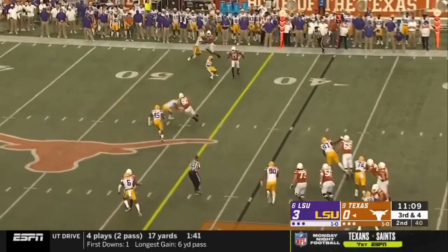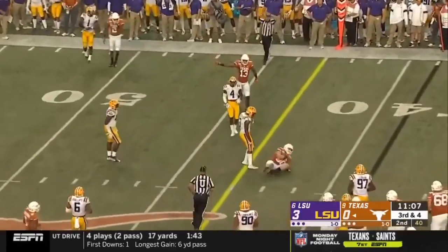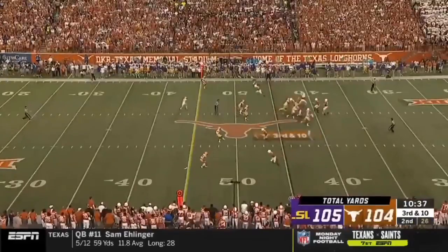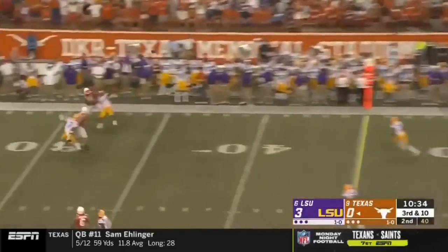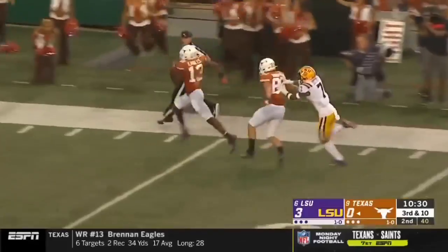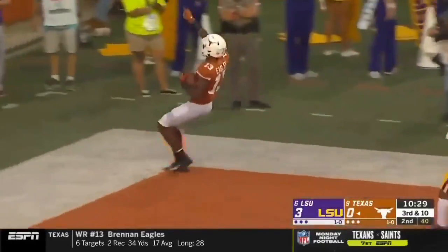This would be a very good time for the people who burn orange, and they do. The one-on-one matchups — the safeties are the key to Sam Ellinger on first and second down. Chason turns the corner, can't get there, and Eagles catches it and keeps his feet. Brandon Eagles into the end zone — touchdown, Texas!